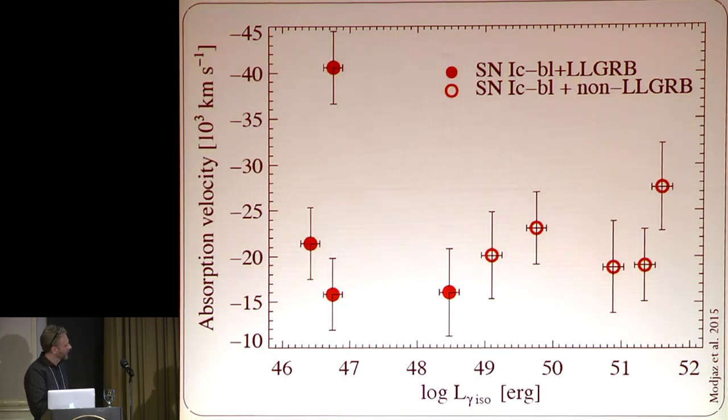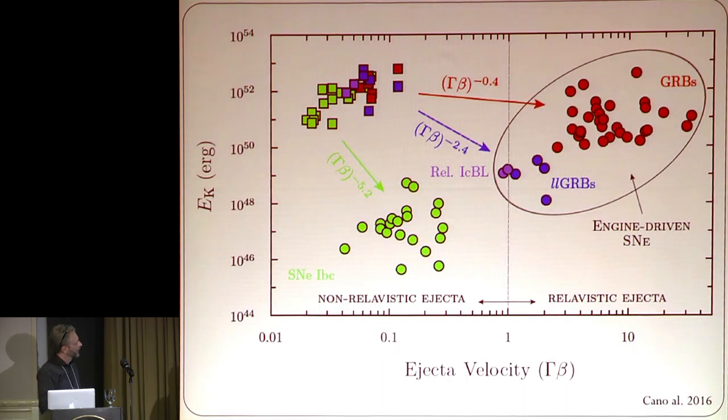Here's another plot from Marian's recent paper that tries to couple the properties of supernovae to the properties of the GRB. These are the absorption velocities as a function of the isotropic luminosity in gamma rays. People like to separate GRBs into low luminosity and high luminosity, and what you can see is that in the few cases where we have good measurements, there's no spectacular difference between the two kinds of supernovae.